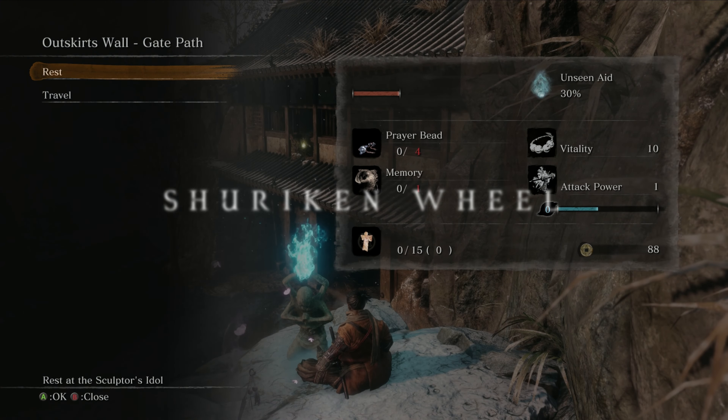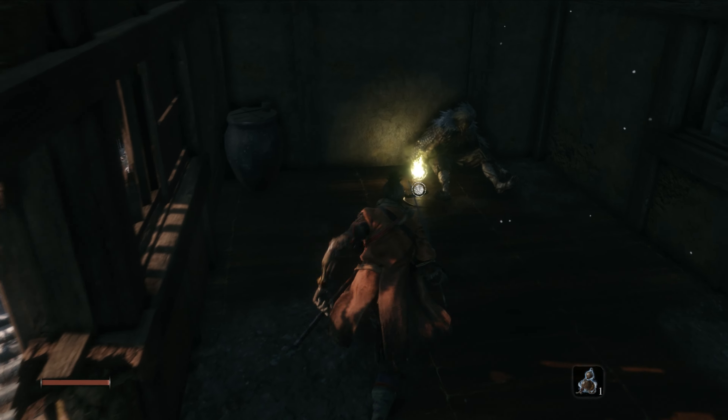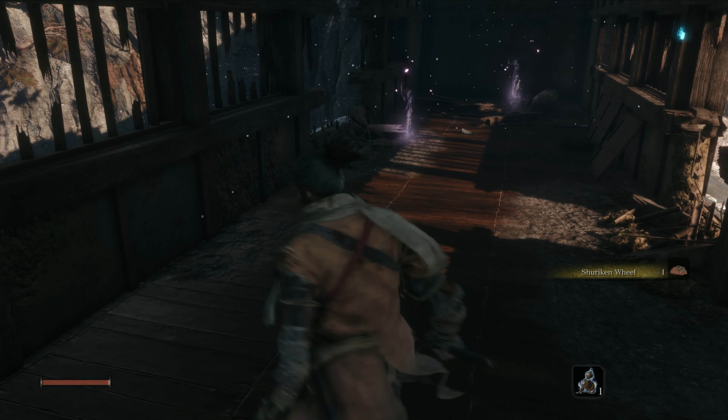Collectible number one is the shuriken wheel. From the outskirts wall gate path idol, make your way over to the hole in the wall and as you enter check to your left — you will find the prosthetic tool on the corpse.